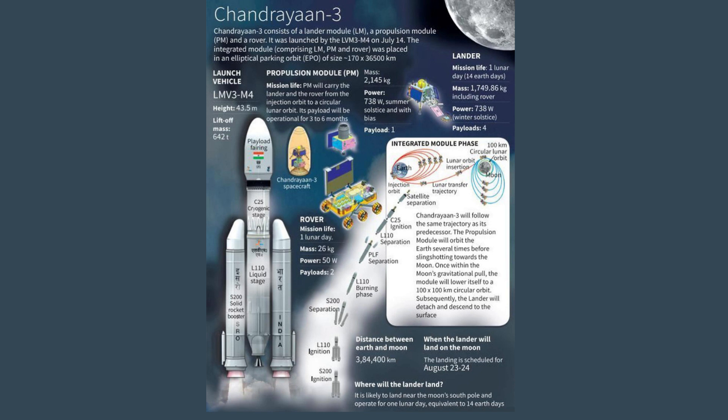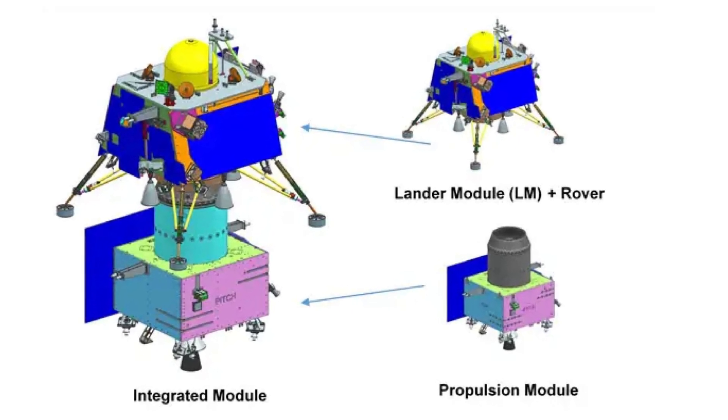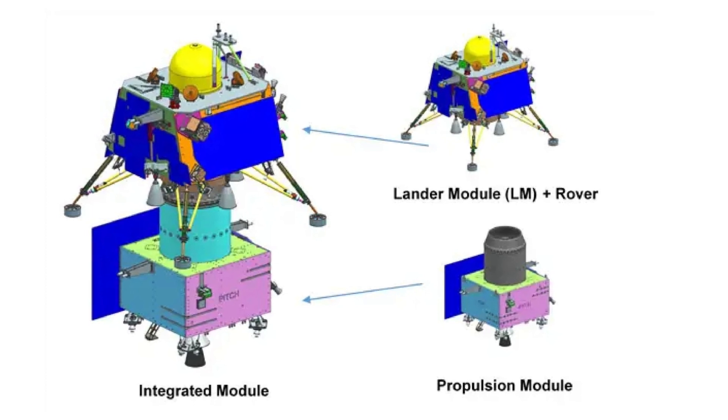Chandrayaan 3 has seen significant improvements and modifications from its predecessor, Chandrayaan 2. The landing area has been expanded to allow for safer landings within a larger designated zone, and the lander has been equipped with more fuel to enable longer-distance travel to alternate landing sites. Furthermore, the lander now boasts solar panels on all four sides for increased power generation. Physical enhancements have been made to enhance stability and sturdiness. Additional navigational and guidance instruments, including a laser Doppler velocimeter, have been included to ensure precise monitoring and corrections of the lander's speed.